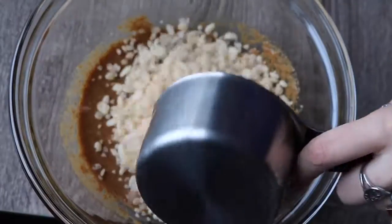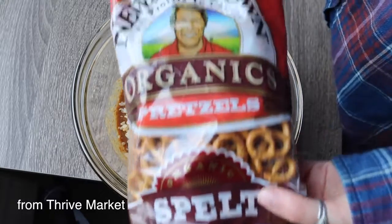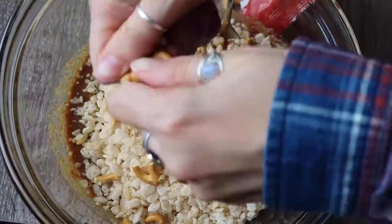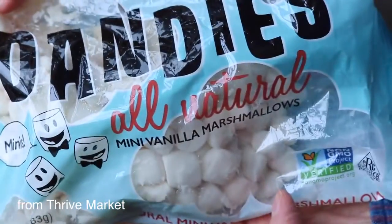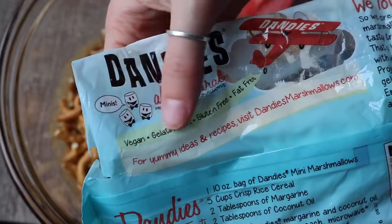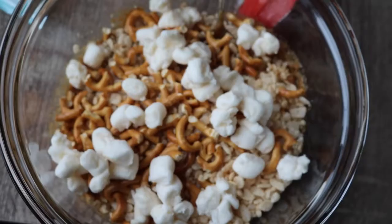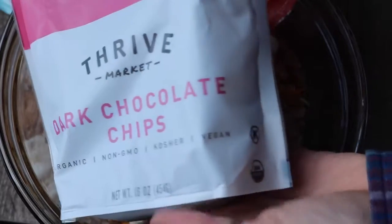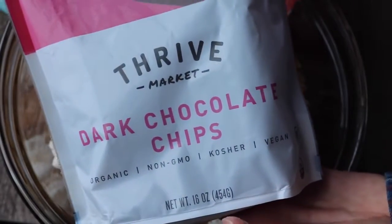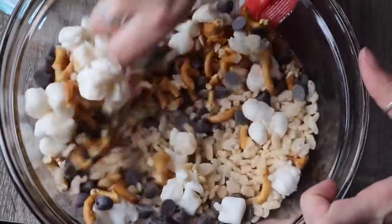Then you need two cups of a crispy rice cereal. I also used these organic spelt pretzels — just took a big handful, crumbled them up in my hand, and threw them in the bowl. Then I did a handful of these Dandies vegan vanilla marshmallows, which are gelatin-free and vegan. Then I used these Thrive Market brand dark chocolate chips, which are also vegan, and just threw a bunch of those in.